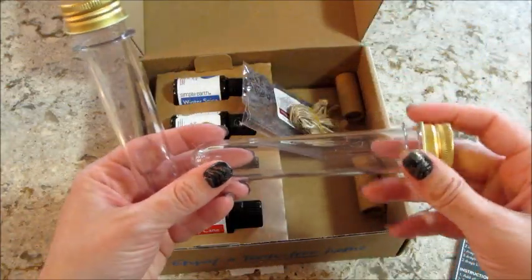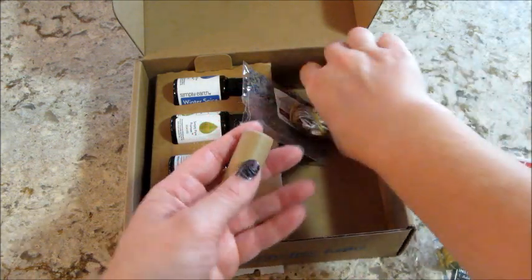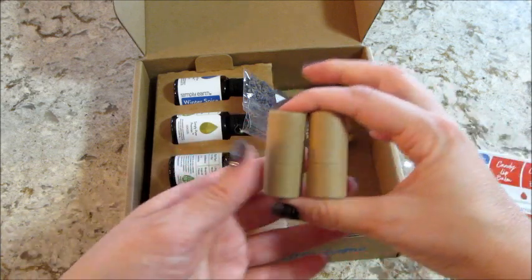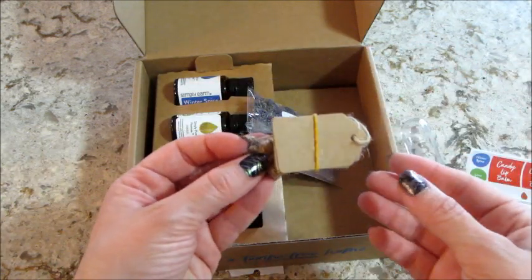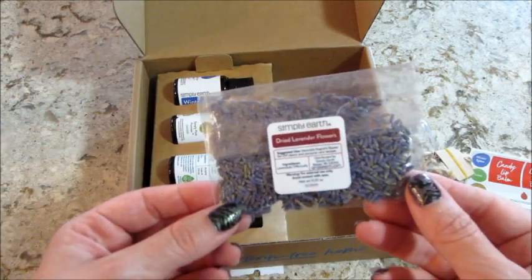Some of the extra goodies in the box include cool little containers, probably for the bath salts, and small tubes for the lip products. There's also ribbon and gift tags, which is really cute, and then some dried lavender flowers.